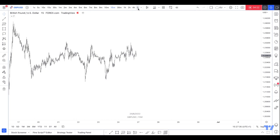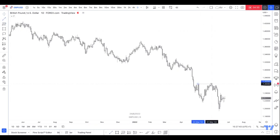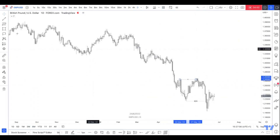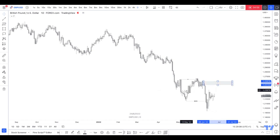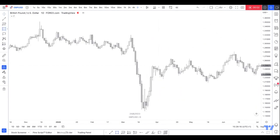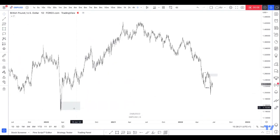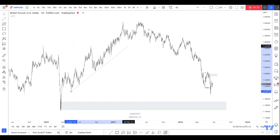Okay next pair — GU. Daily is bearish as hell. Did we sweep and then break structure on the daily? Obviously there are higher areas we can look for supplies but for the time being we'll look at the most current price action, because those higher areas could take months to reach. The daily demand would be this one — there's a chance price could come lower and react from here and then continue this push up. You can see this push up and all this liquidity has been taken.